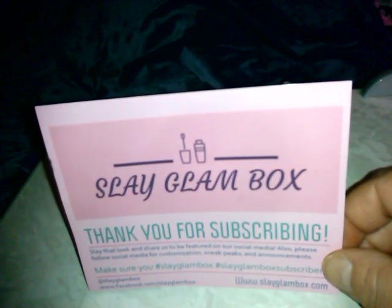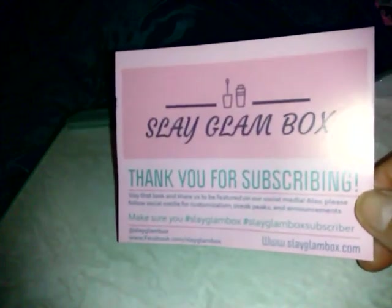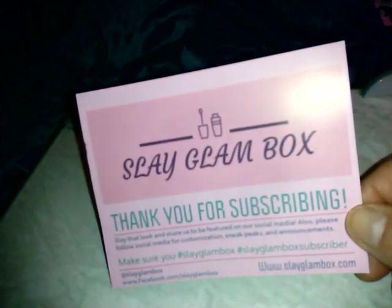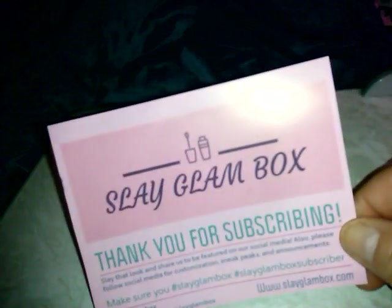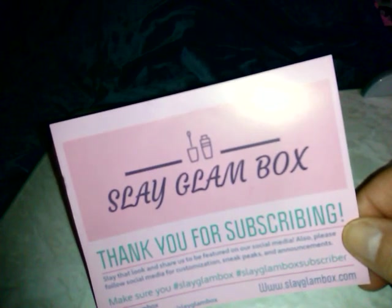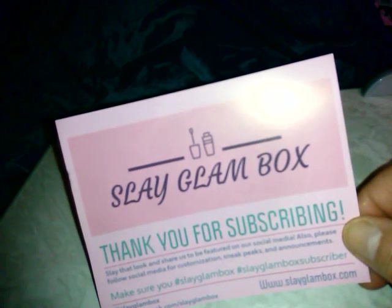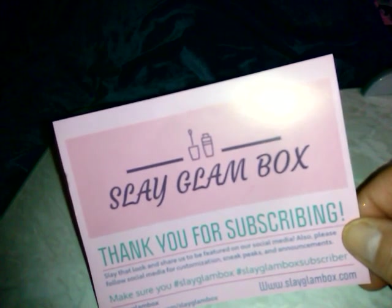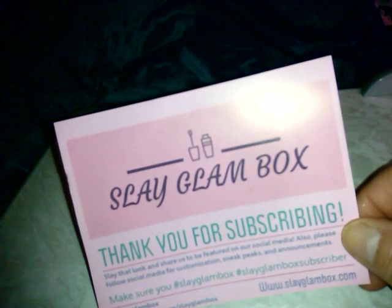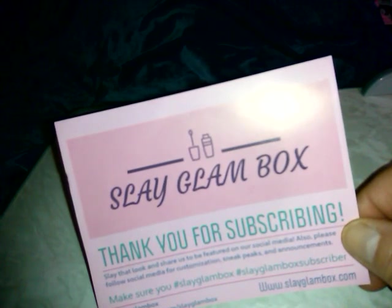Slay Glam box is an upcoming box — she's been out for a few months. It's $24 a month, a little more than BoxyCharm, about the same as Ipsy Plus, actually a little less than Ipsy Plus. She's had some friendly brands that we know and some new brands we've never seen before, and it's always above the value of what you pay. So you're making out great.